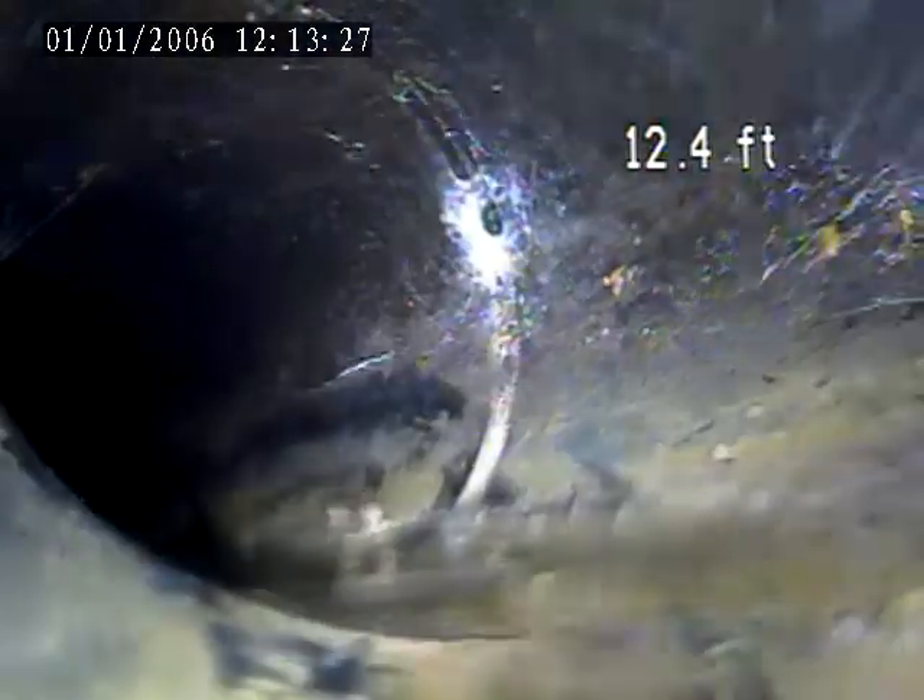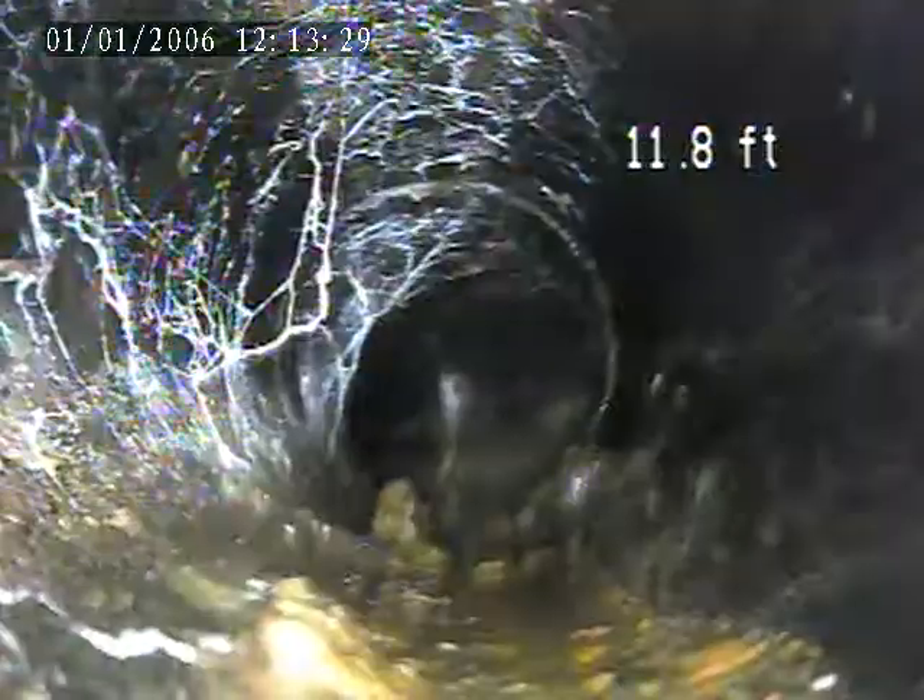I'm going to pull it back in here so we can inspect the interior up to the floor drain. Plastic interior line.